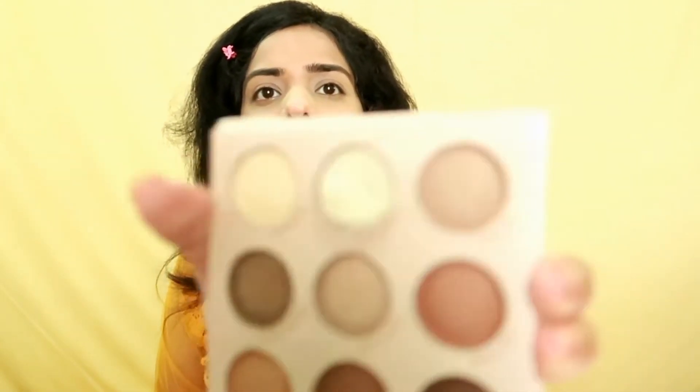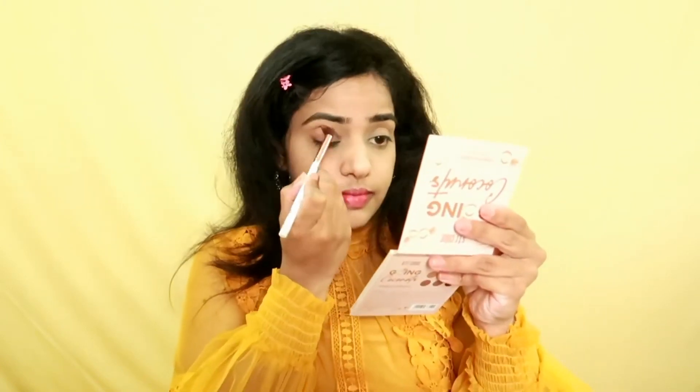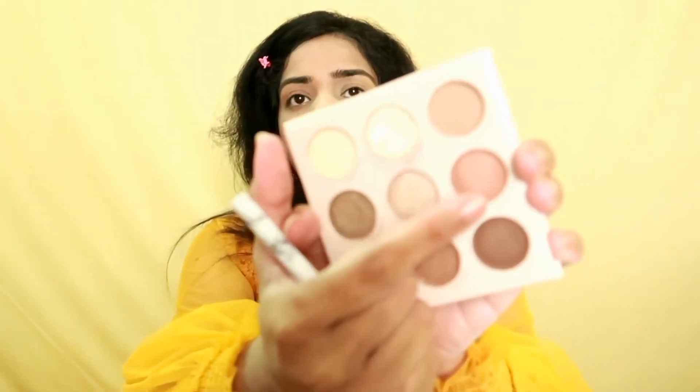Now I'm going to use the Going Coconut palette to create the eye makeup look. First I'm taking this shade called Full Order and applying it on my crease area and on my lid. Then I'm going to take the shade Koshalia to intensify the crease.